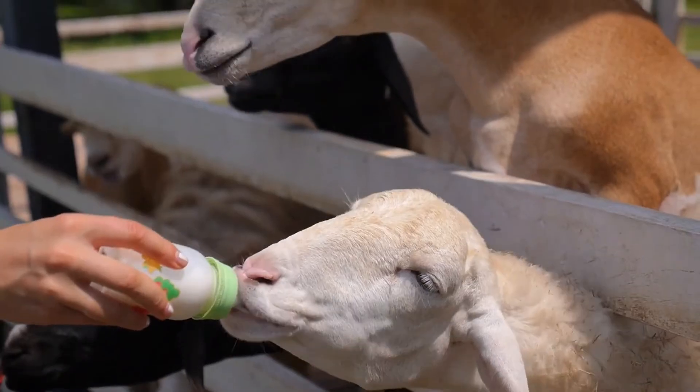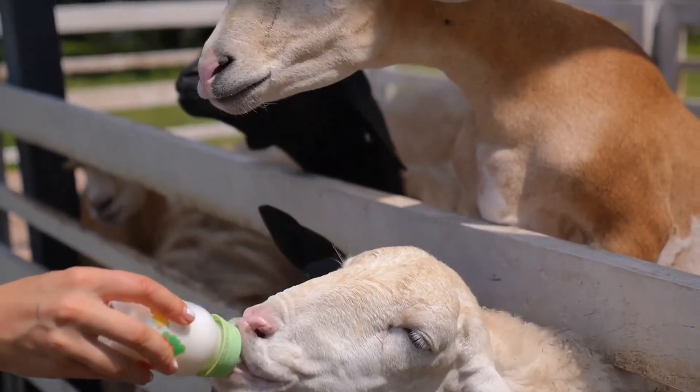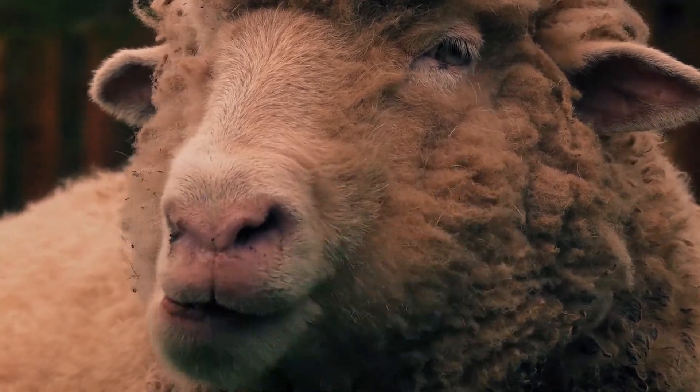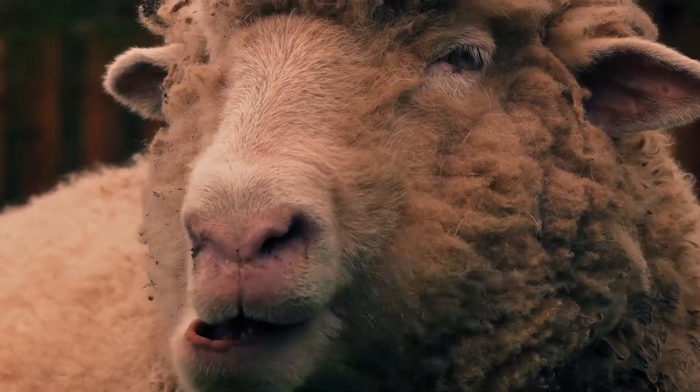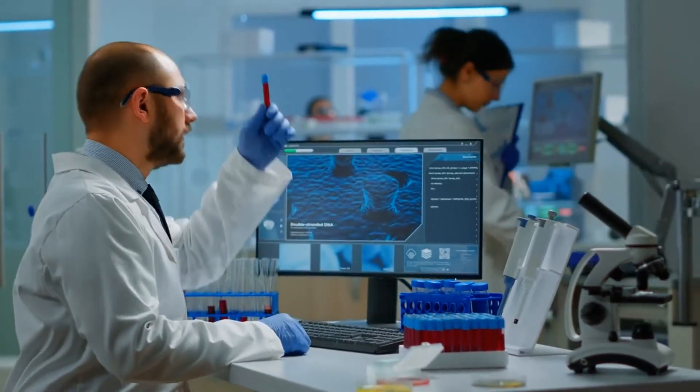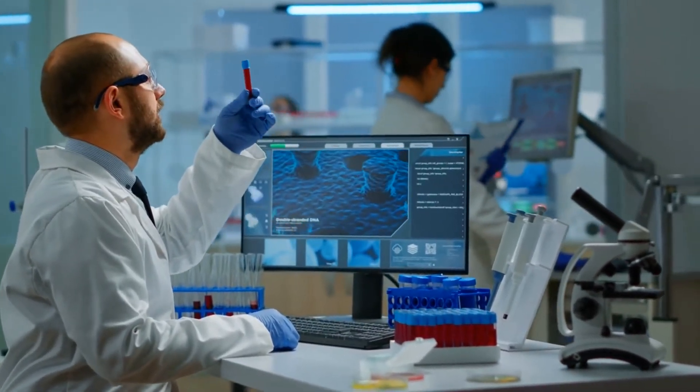The use of sheep's blood for antivenom production opens up intriguing possibilities. The unique properties of sheep blood may lead to more effective and accessible treatments for venomous bites. Research into this innovative approach is ongoing, offering hope for improved antivenom options globally.